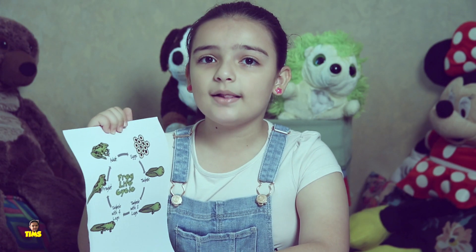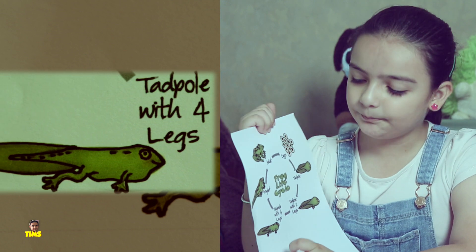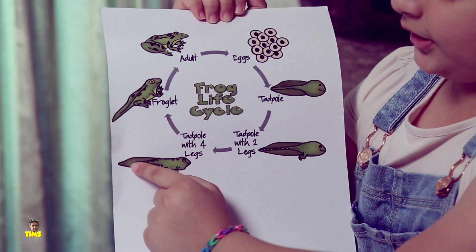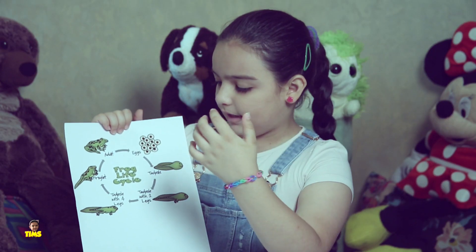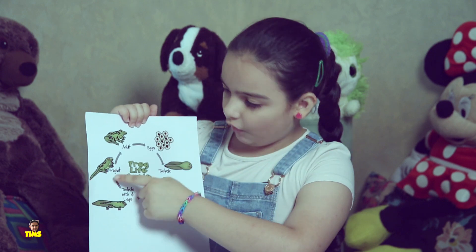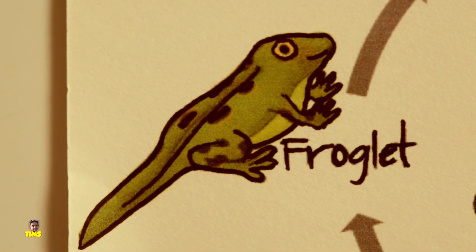Next up, at the 12th week, the front legs appear and the tail starts shrinking. Like over here it is a little flat and over here it is a little thin. After some time, it turns into a froglet and the tail goes completely in.